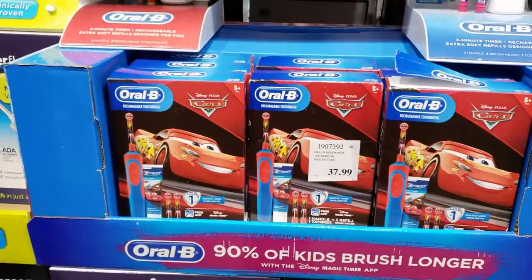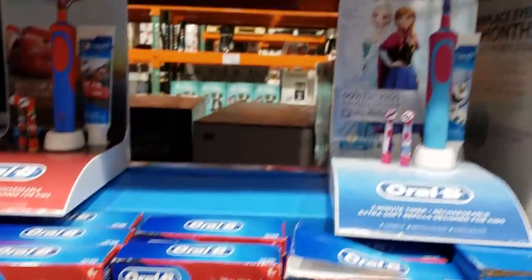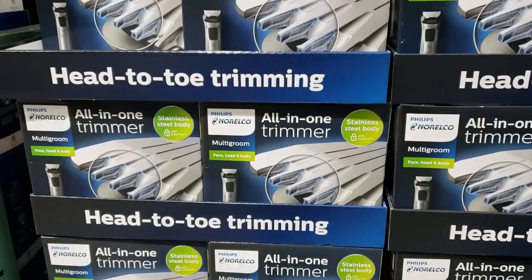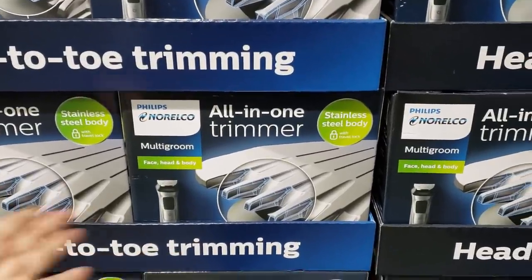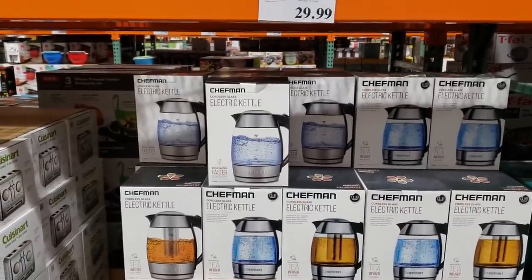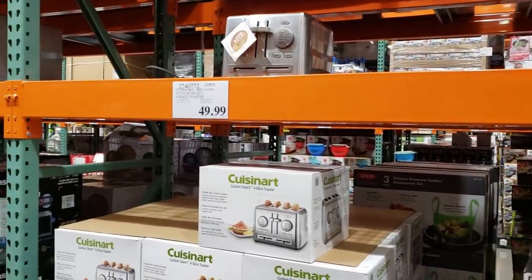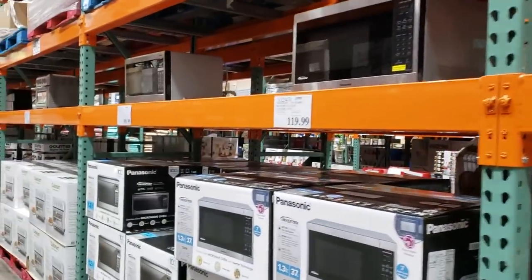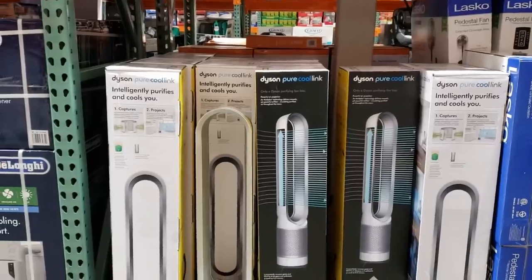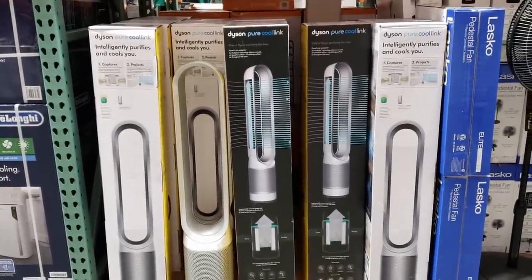A kid toothbrush is going to be $29. They have frozen items and a multi-groomer so you can do your face, head, and body — that'll be $50. Electric kettle is $29. I don't really see anything new in the kitchen department. $50 for that toaster — it blows my mind how much it costs to toast toast.